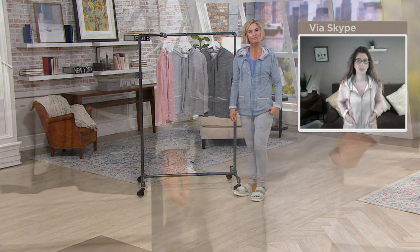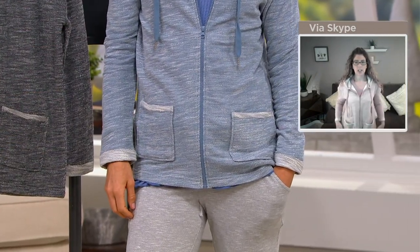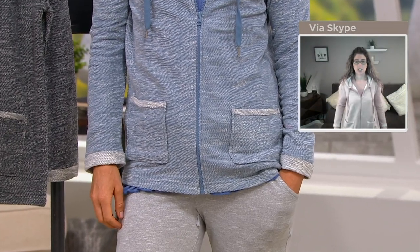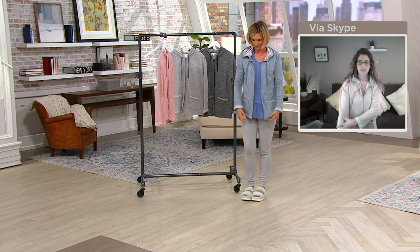It is a relaxed fit, so it's a great layering piece. You can see right in the midsection it runs a little bit wider, but it's fitted through the sleeve. It's just a nice, easy, breezy cardigan — whether you're traveling with it or just putting it over a tank on a warmer day. Just one of those essentials you're going to want in your closet.